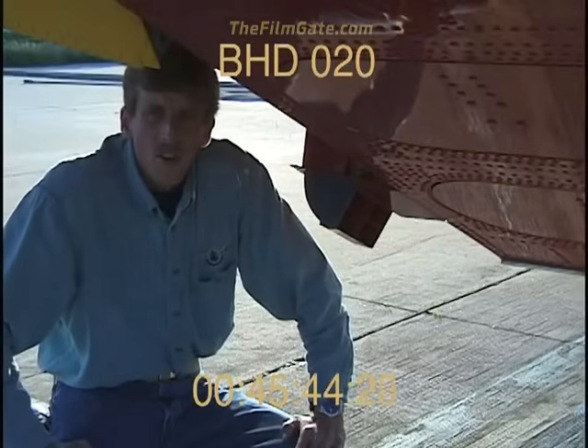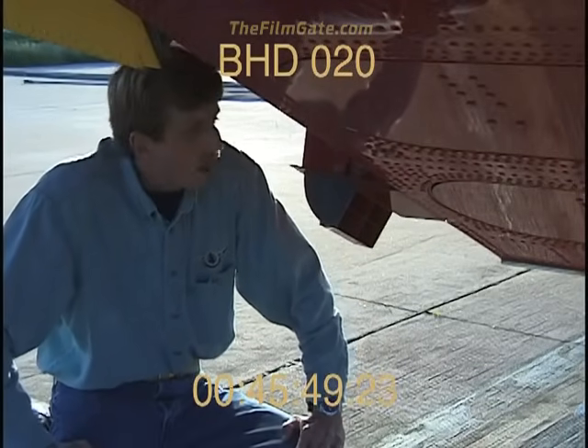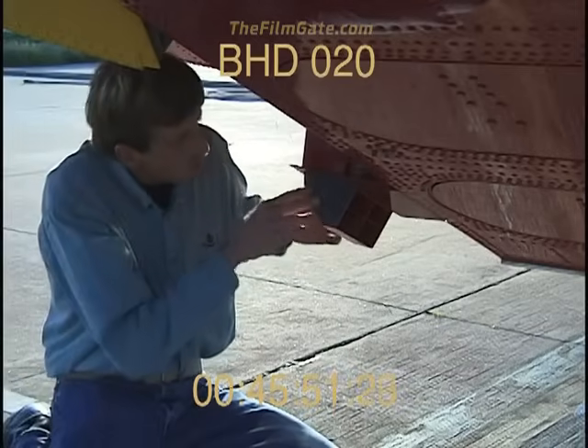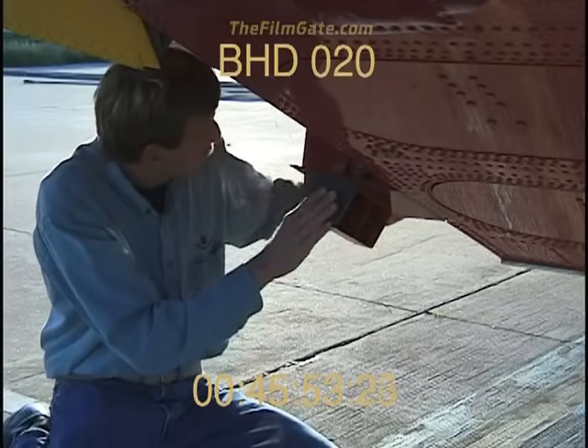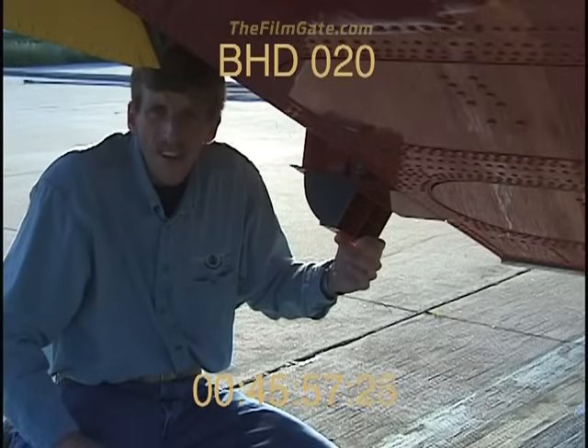When the Super Scooper needs to refill its tanks, it drops in low over the water. Skimming the wavetops, the pilot hits a button and lowers the suction devices — there's one on both sides. In less than 12 seconds, he can replenish his tanks with over 1,600 gallons of water.